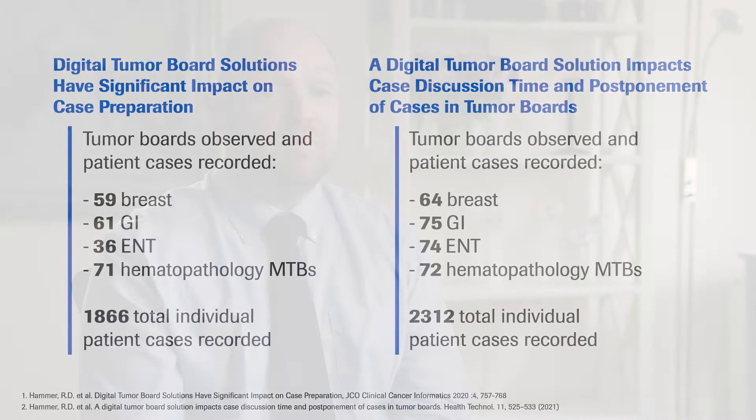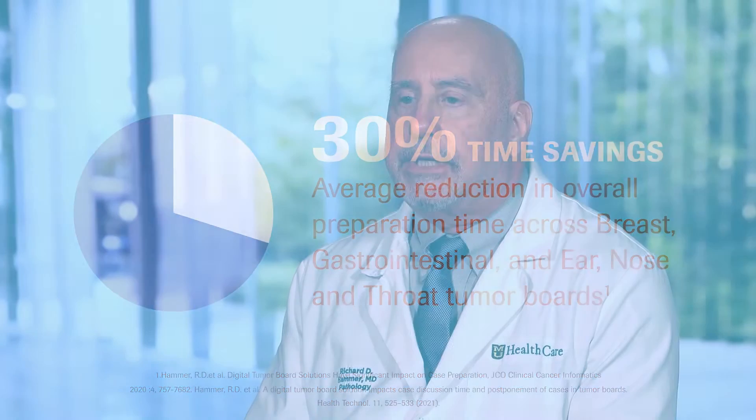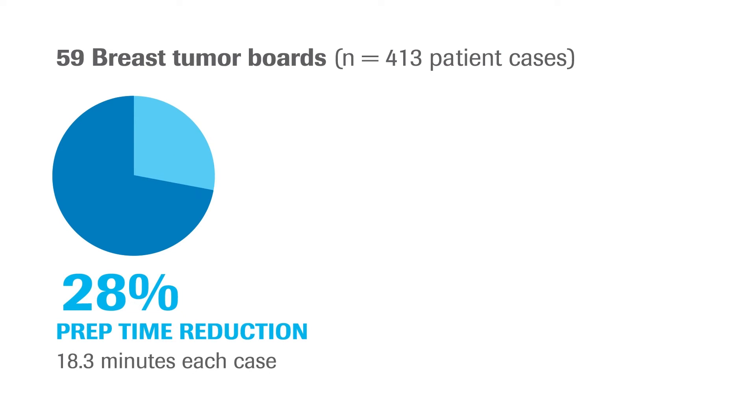They were very pleased to find that with the implementation of the tool, time for preparing for meetings was significantly reduced, and that case conduction time in some cases was also reduced, but more importantly was standardized. The results showed an overall 30% reduction in time to preparation for cases. Specifically, during implementation of Navify in the breast cancer tumor board, they saw a reduction of 28% in case preparation time.